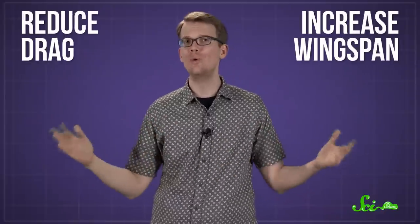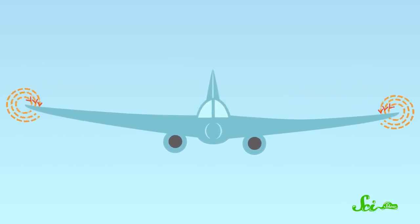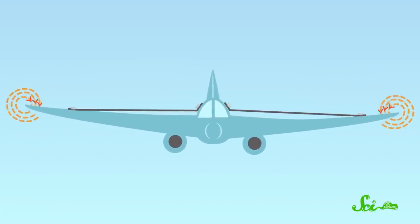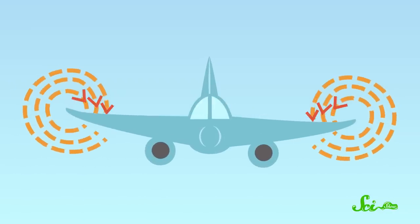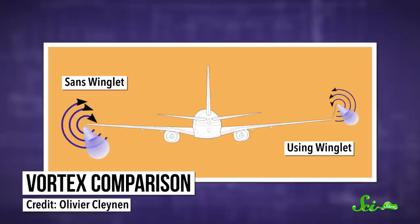They're basically an elegant solution to a complex problem. For a long time, engineers have known that the quickest, easiest way to reduce drag is just to increase the wingspan. The longer a wing is, the less it feels the effects of a vortex. But you can only make wings so long before you have to add extra supports to strengthen them, which in turn adds a lot of weight. But you can achieve a similar effect by just curling the tips of the wings up. That shape interferes with the airflow of the vortices, reducing drag without adding too much extra weight.